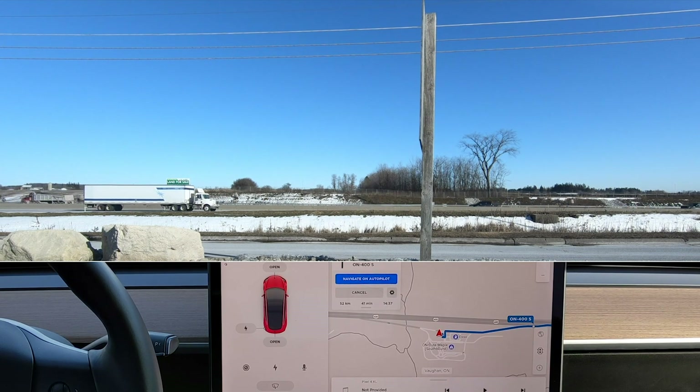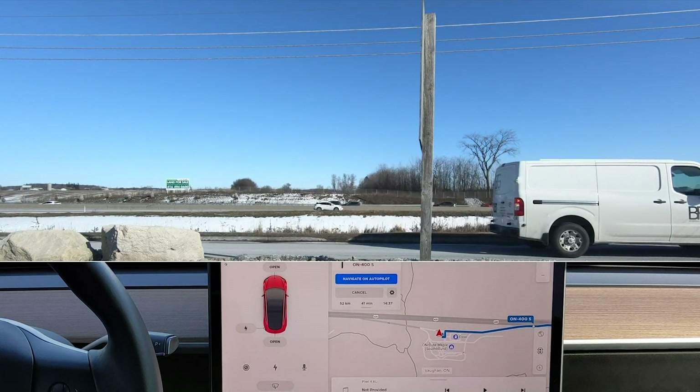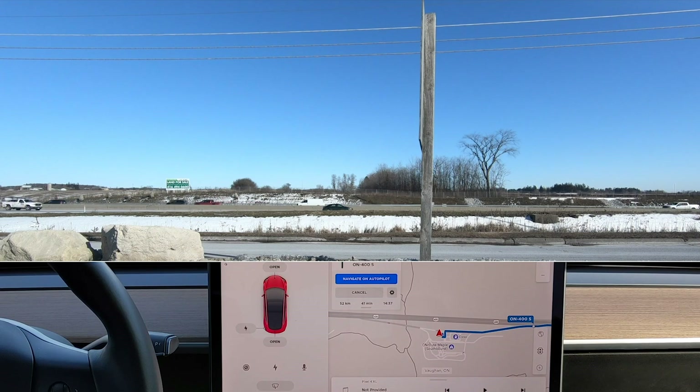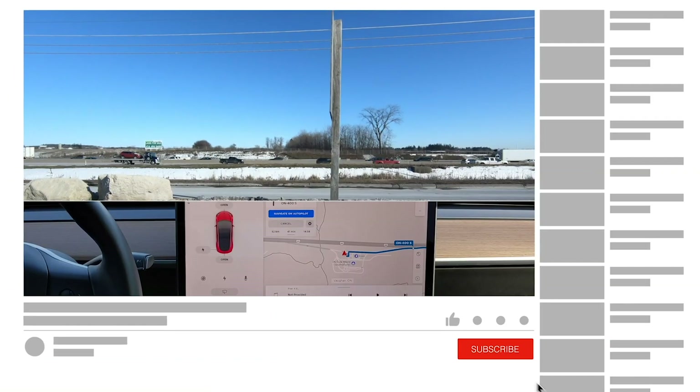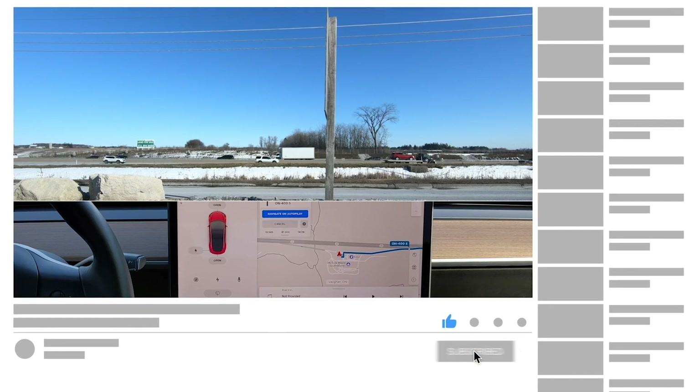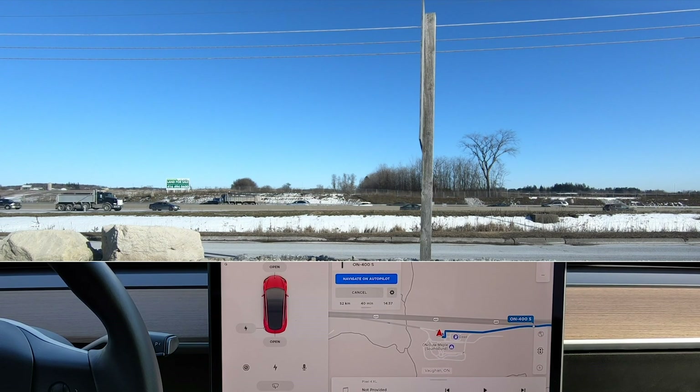We're looking for something very specific today. I recently did a video about the cameras and how they get covered with salt spray. At least some of them — the B-Pillar ones seem to do very well and not get covered in salt spray. However, a few viewers pointed out something else about the B-Pillar cameras that I want to investigate today.